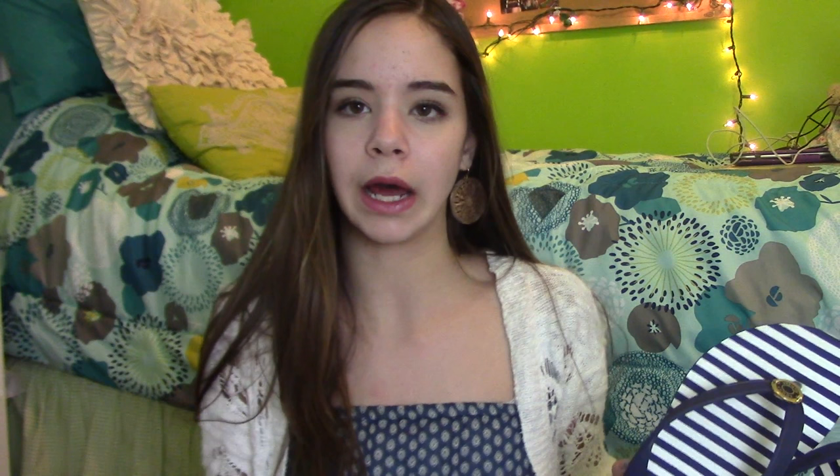Also from my mom, she got me these Tommy Hilfiger flip-flops, which I really like. They're super comfortable and are also from Marshall's. All these people also gave me candy and stuff, which I'll show throughout.